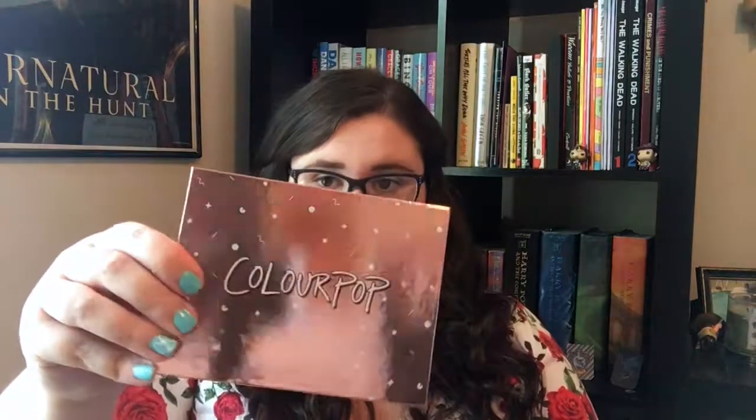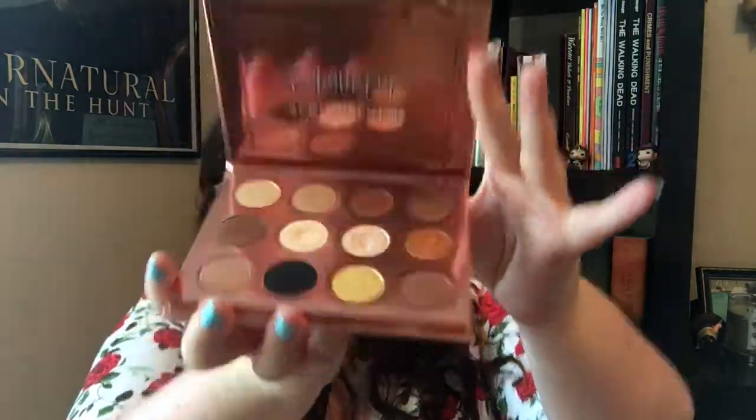The next beauty item is this ColourPop palette, which you will see in an upcoming video again. It's the I Think I Love You palette by ColourPop, and it's got all these nice colors. I've been using this a lot for my everyday makeup these past few months especially. It's just got nice colors that are really soft, pretty, and pigmented — which is really awesome. It's a nice palette and I like it. Recommend it if you're interested.